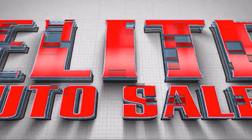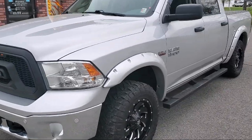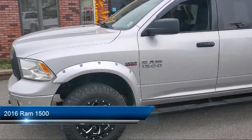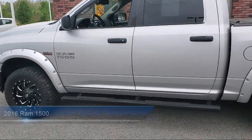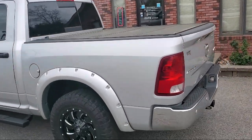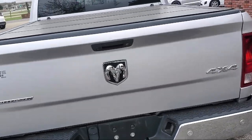Welcome to Elite Auto Sales, and here's a look at one of our great vehicles for sale. It comes equipped with privacy glass, front overhead console, steering wheel mounted audio controls, steering wheel mounted voice control, driver's seat power adjustment lumbar, rear side curtain airbags, and USB auxiliary audio input.